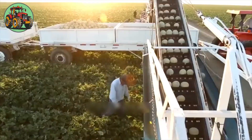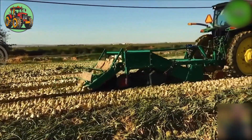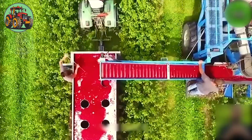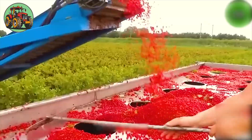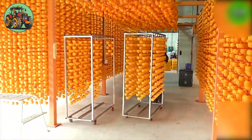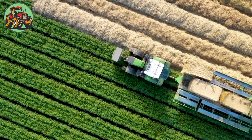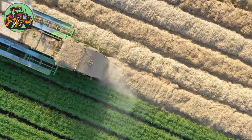Step right into the extraordinary world of Nalak Technique. Get ready to have your socks knocked off by a futuristic innovation that's about to shake up the farming game. You're about to embark on a rollercoaster ride through a realm of next-level agricultural machines — the craziest, most amazing farming technology revolution ever. It's happening right here, right now.